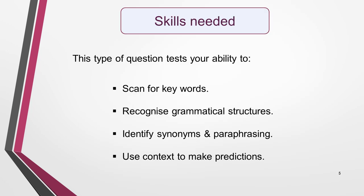This type of question tests your reading ability in several areas. You need to be able to scan for key words, recognise grammatical structures, identify synonyms and paraphrasing, and use context to make predictions. I'll explain how each skill is important when I go through the strategy in detail.